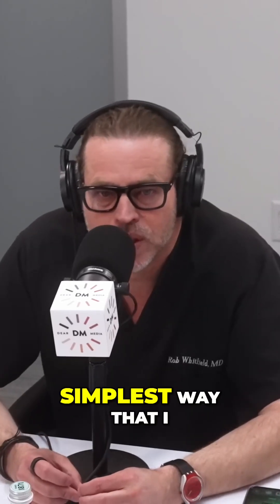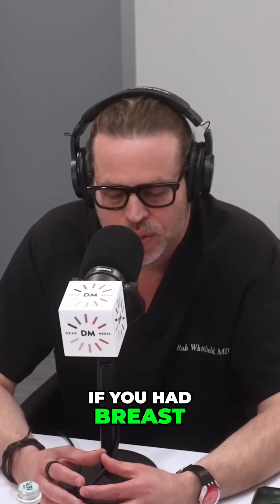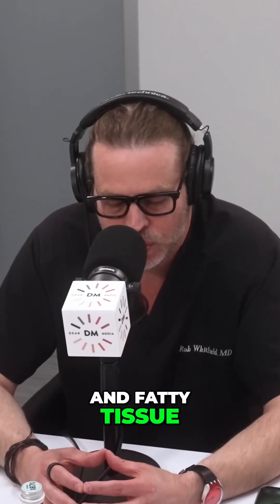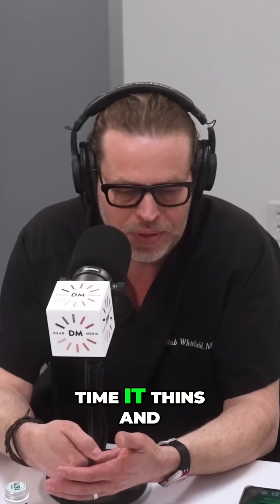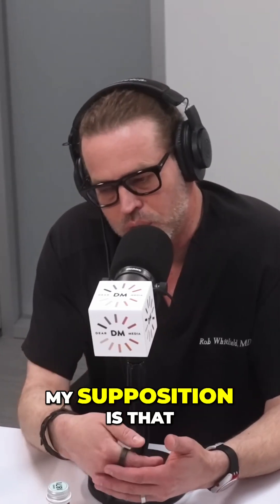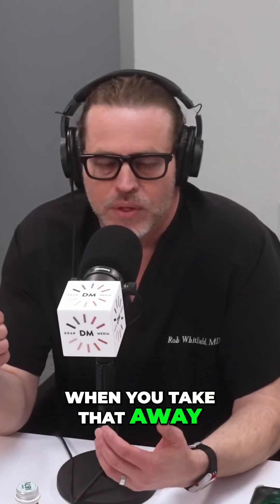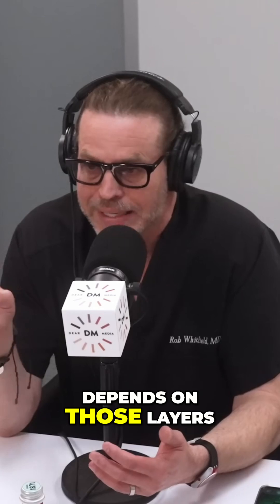The simplest way to explain it is if you had breast tissue and fatty tissue to begin with, the implant itself compresses that tissue, and over time it thins and thins. My supposition is that when you take the implant away, the cellular recovery — the fluffing that's talked about — depends on those layers: how much is the fatty layer, how much is the breast layer. Over time, a breast is typically more fatty replaced, so there'll typically be more tissue.